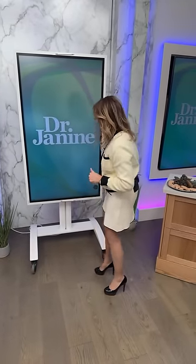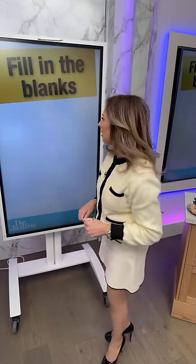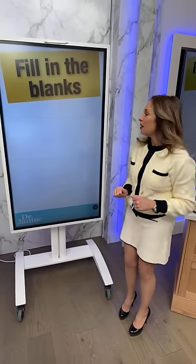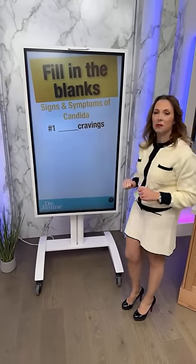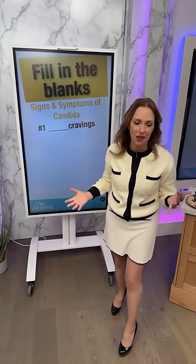Let's do some fill-in-the-blanks on candida — I need audience participation here. Number one: signs and symptoms of candida. Candida is that yeast overgrowth. What are we craving when we've got candida? That's right — sugar cravings. This is really common when you've got a candida issue.